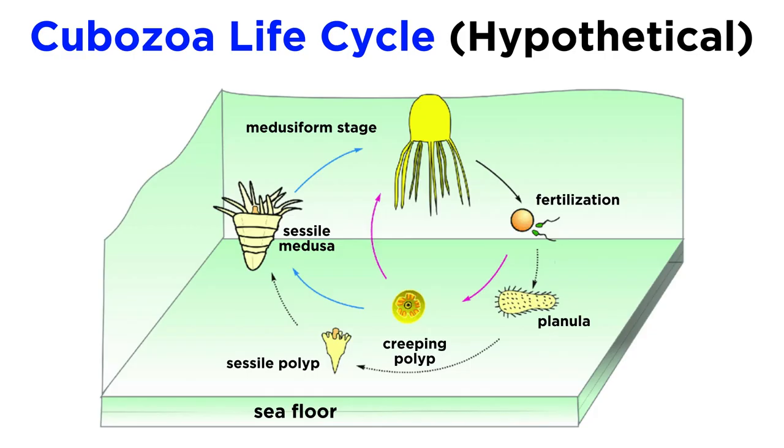The life cycle of the box jellyfish is still unknown for most species. In general, we know that a fertilized zygote becomes a planula larva that metamorphosizes into a creeping polyp. The creeping polyp eventually attaches to its substrate and becomes sessile. In some species, this polyp has been documented to reproduce asexually through budding to form new creeping polyps, somewhat like the freshwater hydra. These stationary polyps can metamorphosize into individual medusa buds that go through a series of transitions before becoming sexually mature adults.